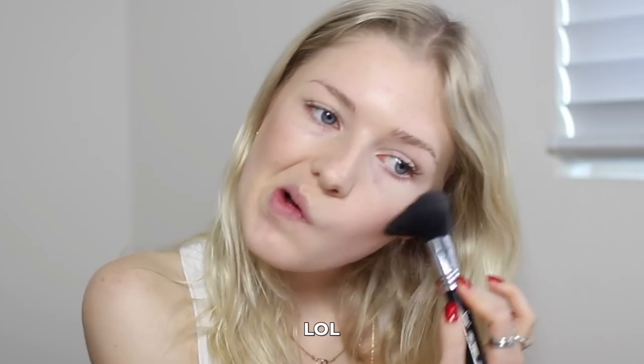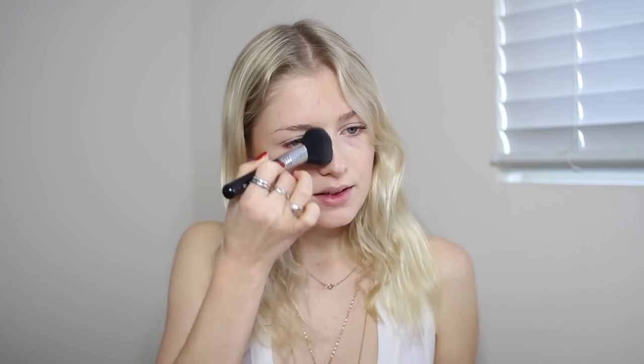For my contour, I'm taking the Hourglass Ambient Lighting Powder in the shade Dim Light. It adds the perfect warmth to my face. I just apply this adding warmth to my face — kind of contouring, but not really — a little under my nose and a little under my lip as well. For an everyday look I don't really contour my face heavily. Sometimes I just like to brush that out with a big fluffy brush.